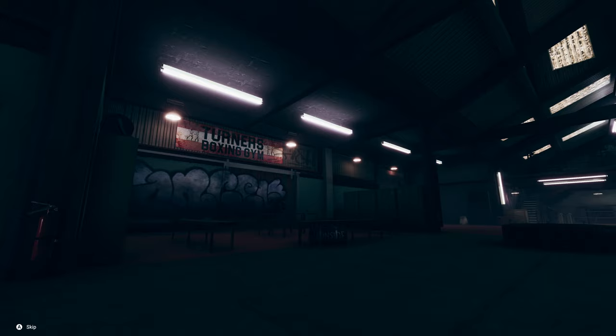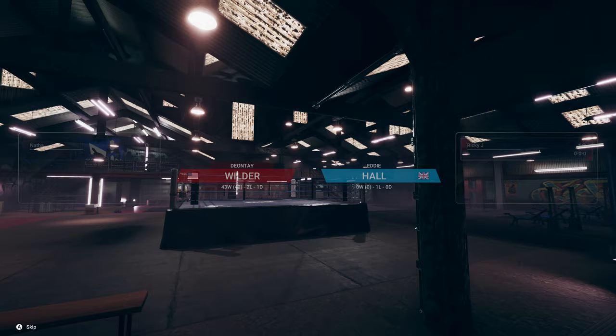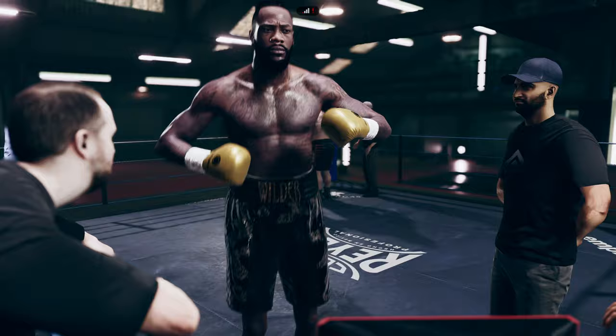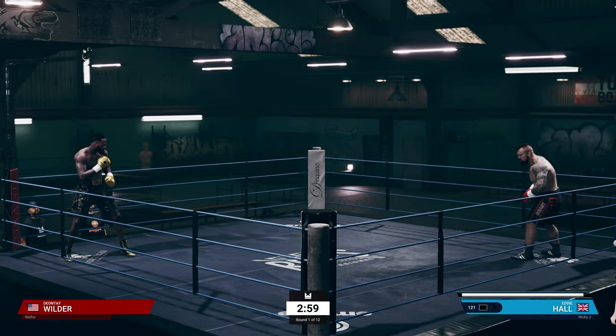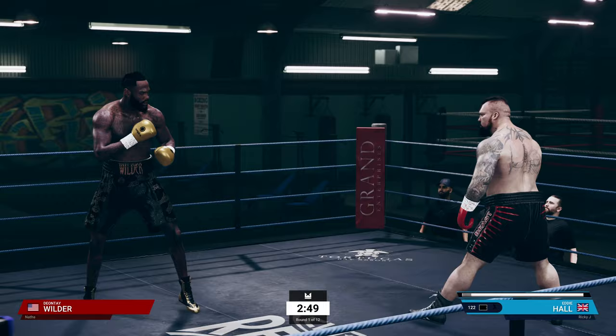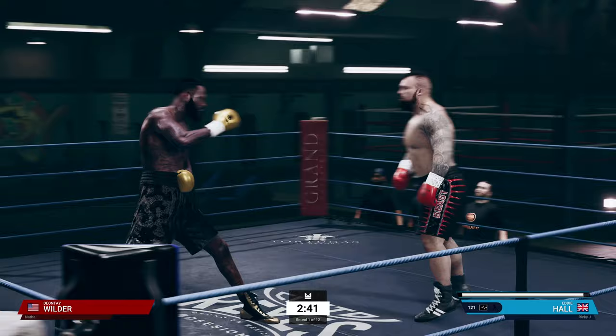Win or lose you're going to see these battles, and huge shout outs to everybody that tried the Eddie Hall challenge. It is Natha who's using Deontay Wilder. So here we go — Eddie Hall, 94 strength. Let's see what happens. Look at Eddie coming out. With Eddie Hall he's got those tiny arms when it comes to the reach, and Deontay Wilder has a huge reach advantage.